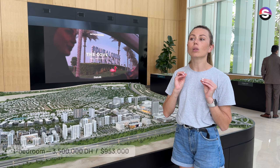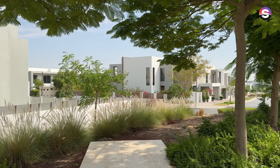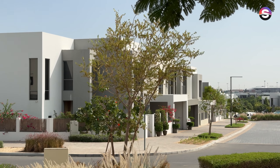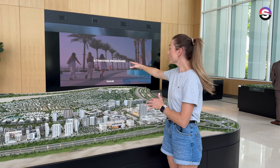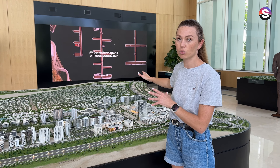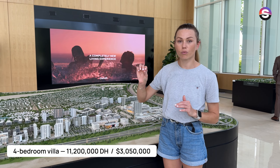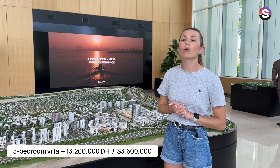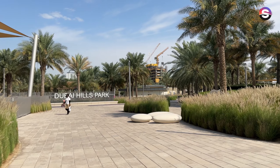If you prefer a villa lifestyle — having your private area and community living — the villas in that area behind these buildings are almost all sold. We are now at the last phase of villas in Dubai Hills community. A four-bedroom villa will cost 11.2 million dirhams, and a five-bedroom villa will cost 13.2 million dirhams.